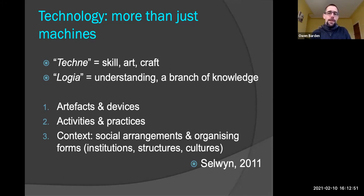We can think about technology as having three components. Yes, there are the devices — the phones and the computers — so what we've got on screen here is artefacts and devices. But there are two other important elements of what constitutes technology. As well as artefacts and devices, we've got activities and practices — in other words, what people do with the stuff. And then thirdly, we've got context: social arrangements and organising forms, institutions, structures and cultures. This is the wider environment in which artefacts and activities can or perhaps can't happen.